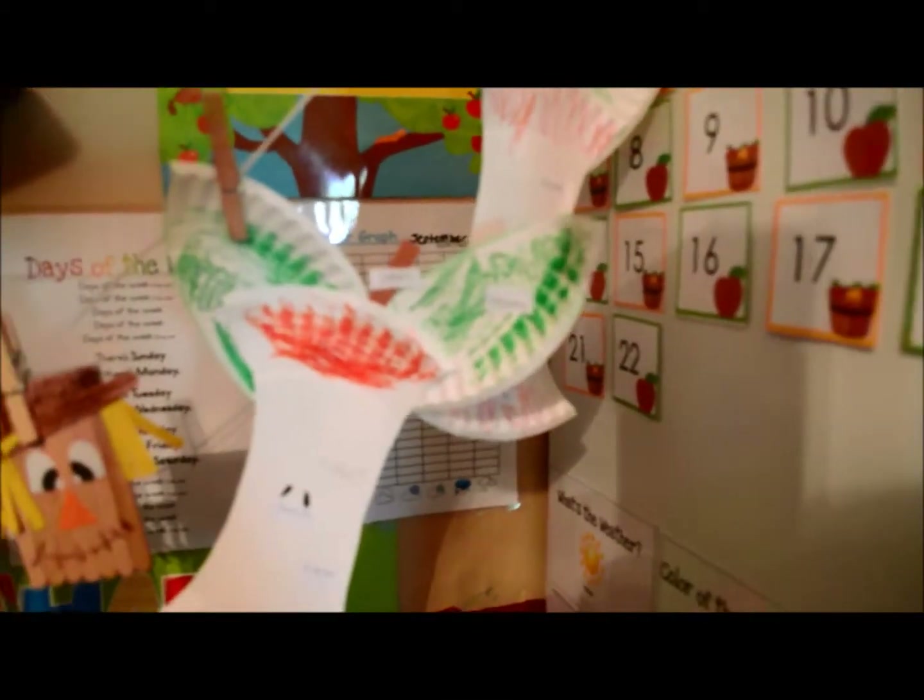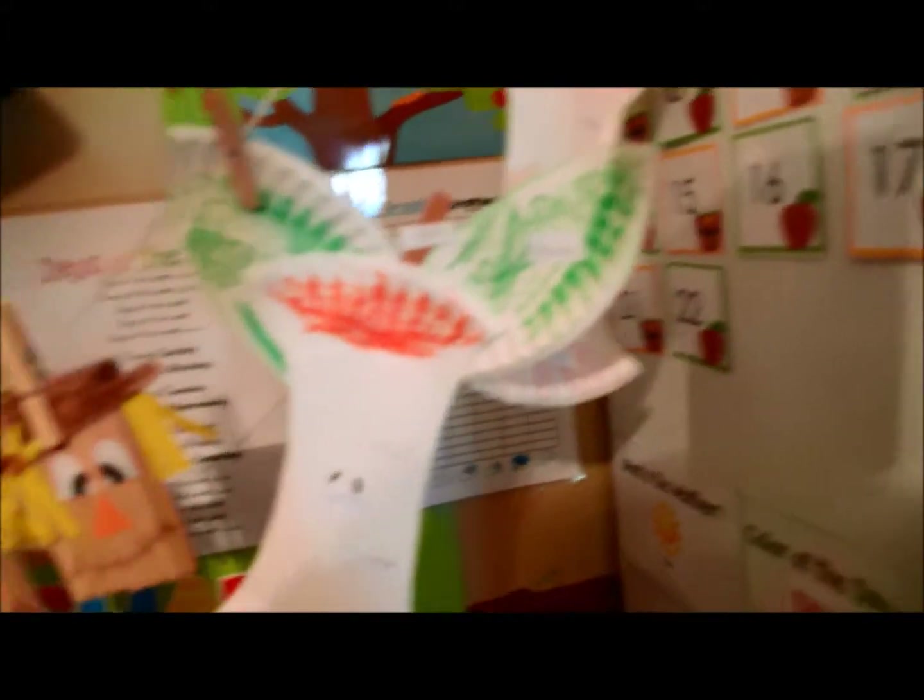We just labeled them — like the stem and the leaf, and then the seeds, the flesh, and the peel. We learned about the apples and stuff.